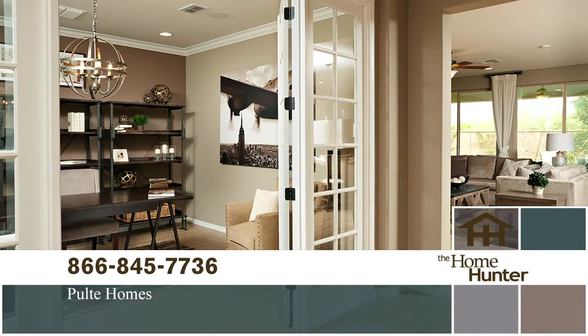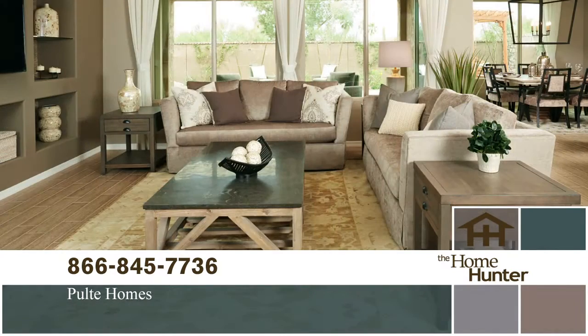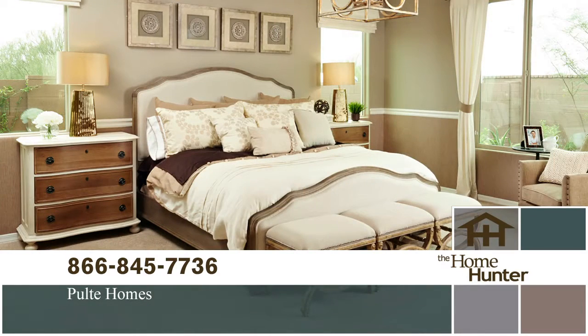People need to jump in their car and go check it out. The community is located on the northwest corner of Dynamite and Tatum. It really is a great location. People can go to the website and get more information there. Pulte does such a great job on their communities. Thank you so much for joining us.